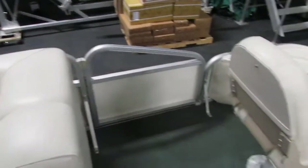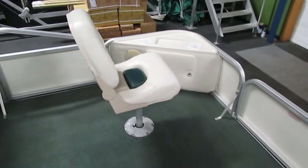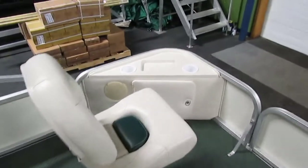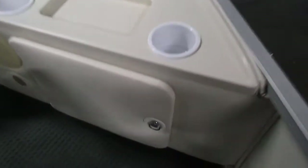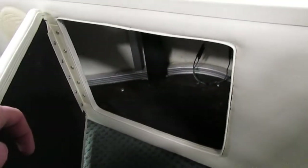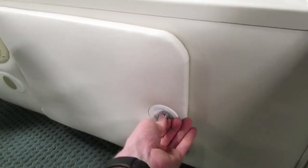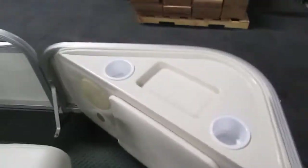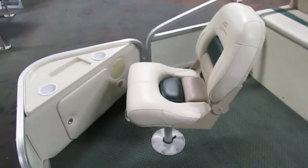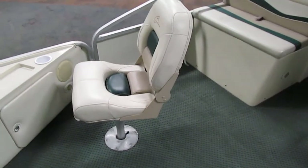In the very bow of the pontoon we have two swivel fishing chairs — one on the port and one on the starboard. On each side we have a small storage tray along with two cup holders, and underneath both of them we have small storage areas perfect for storing tackle. If you so desire, you can remove these fishing chairs.